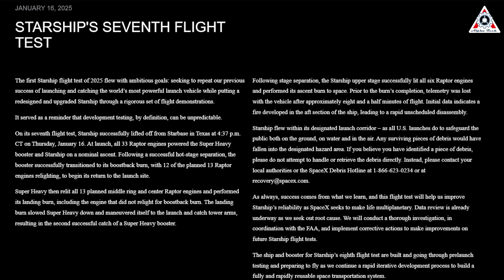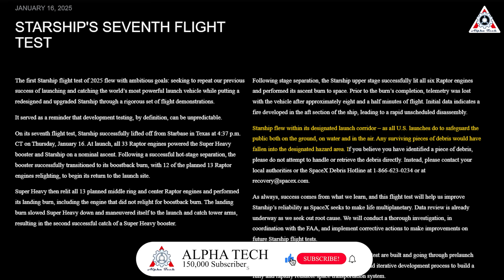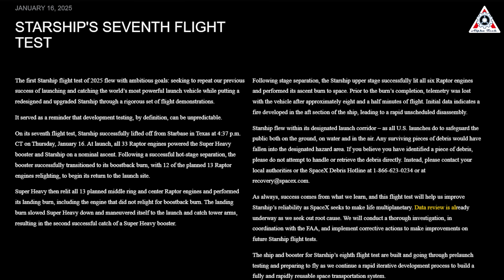SpaceX, though, said the debris would not have fallen outside designated zones: "Starship flew in the designated launch corridor as all U.S. launches do to safeguard the public both on the ground, water, and in the air — any surviving pieces of debris would have fallen into the designated hazard area." SpaceX took the lead in the investigation, confirming: "Data review is already underway as we seek out root cause. We'll conduct a thorough investigation in coordination with the FAA and implement corrective actions to make improvements on future Starship test flights."